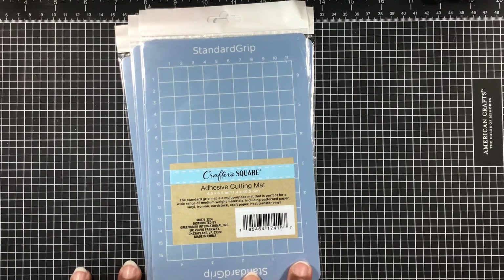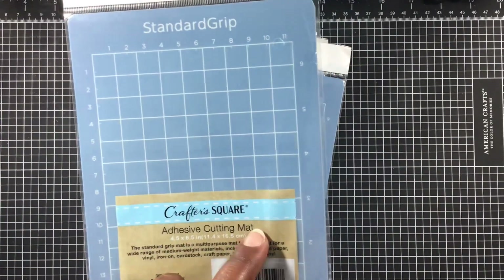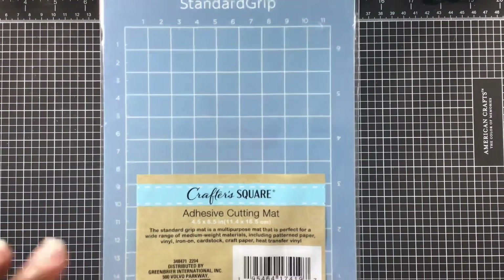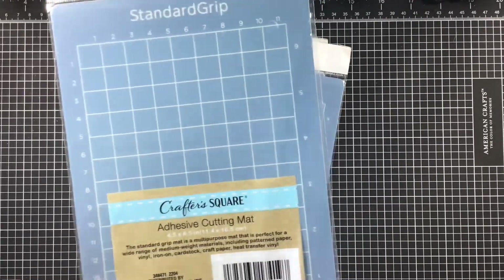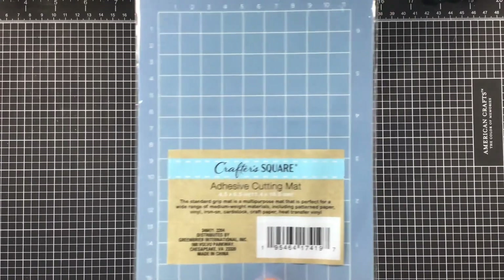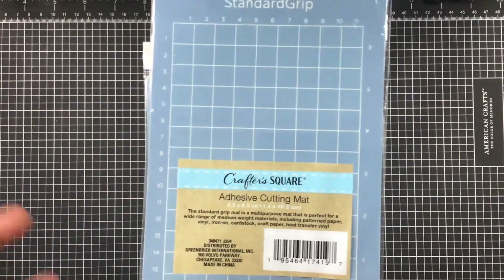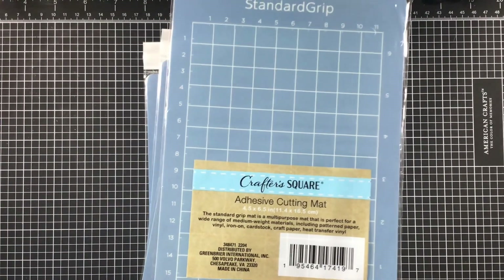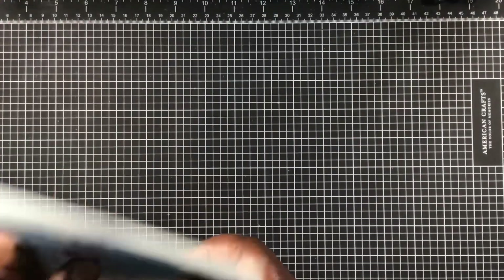I saw Miss Little Scrappy on her channel haul these little adhesive mats - they measure 4.5 by 6.5 and I think they're for the small Cricut Joy. I don't have the Cricut Joy, but I thought I could use them in my Misti. I'd rather cut up a Dollar Tree mat to fit inside than buy another mat, so I picked up four of them. Our Dollar Tree is always a year behind everyone else getting new items!